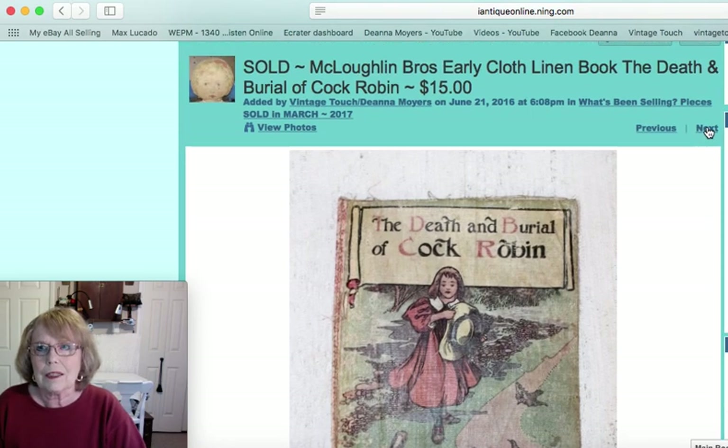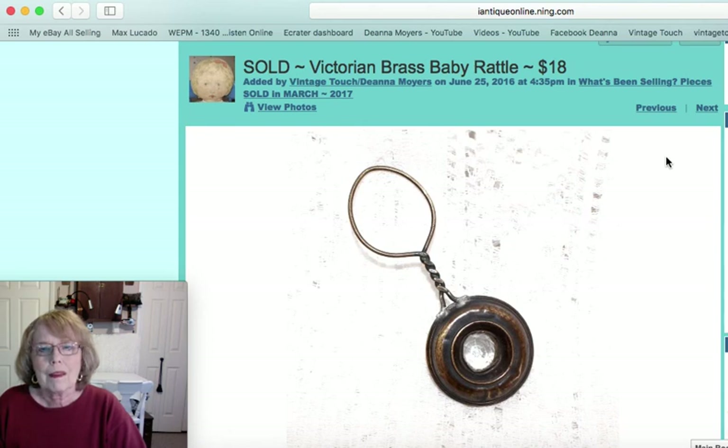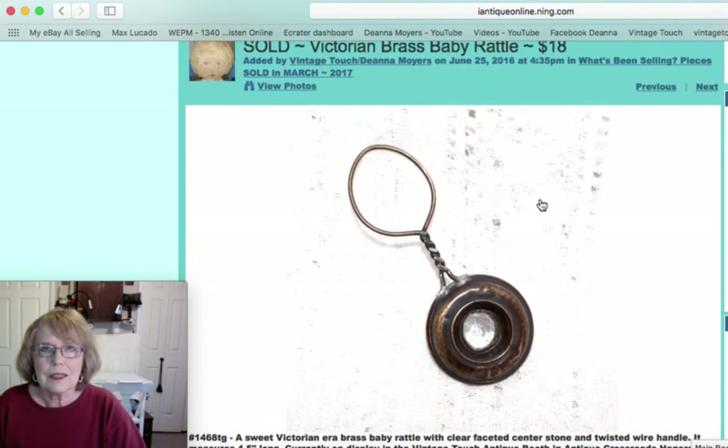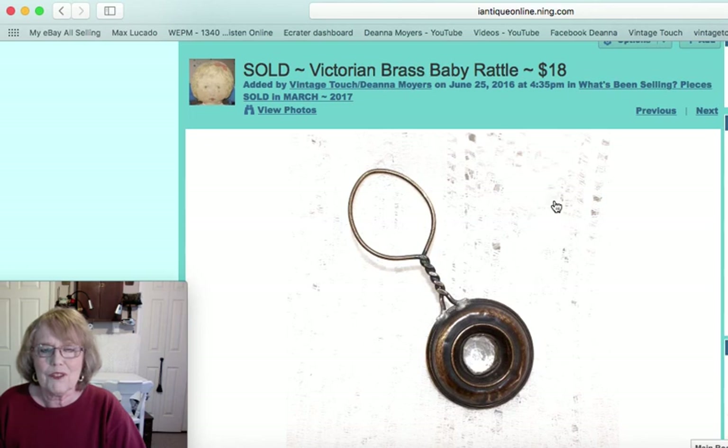That cloth book sold for $15. Then this was just a terrific little Victorian brass baby rattle — it had a faceted stone in the middle, with the brass visible all around it. Just quaint is the word for that one, and it sold for $18.